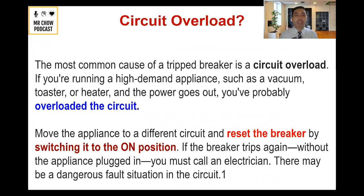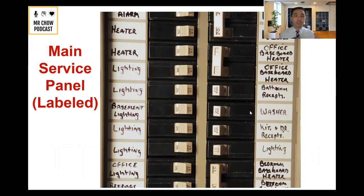Let's say you're running a very high-demand appliance such as a vacuum, toaster, or heater, and the power goes out — most likely you've overloaded the circuit. The recommendation is to go reset the breaker. These circuit breakers are here to protect your home's electrical environment. If a circuit trips, it will automatically go to the off position. If it doesn't, you just go to your main service panel, turn it off and then back on, and that usually restores the electricity to that area. If you do not feel comfortable doing this, please hire a licensed electrician.